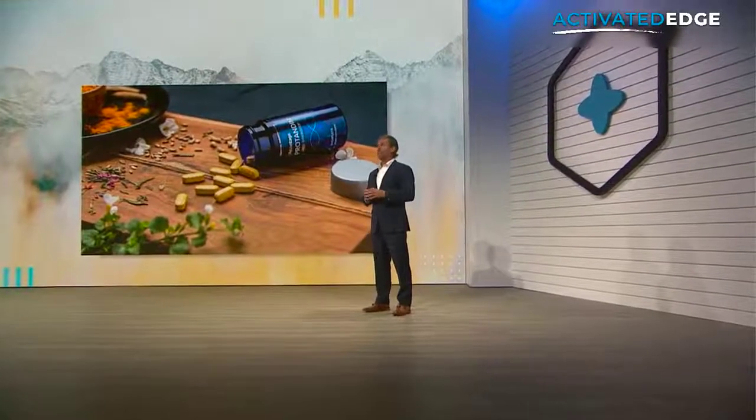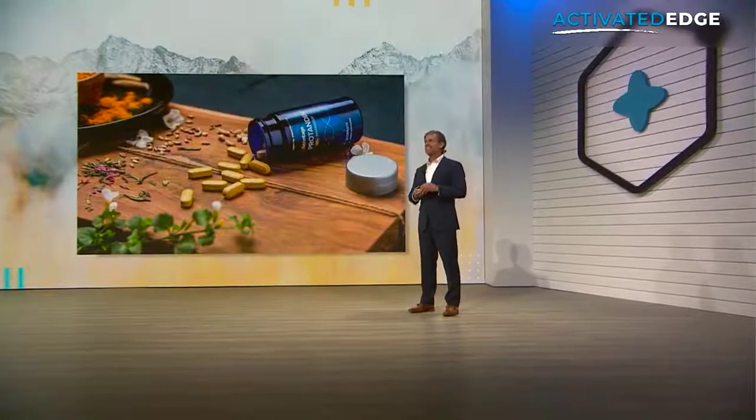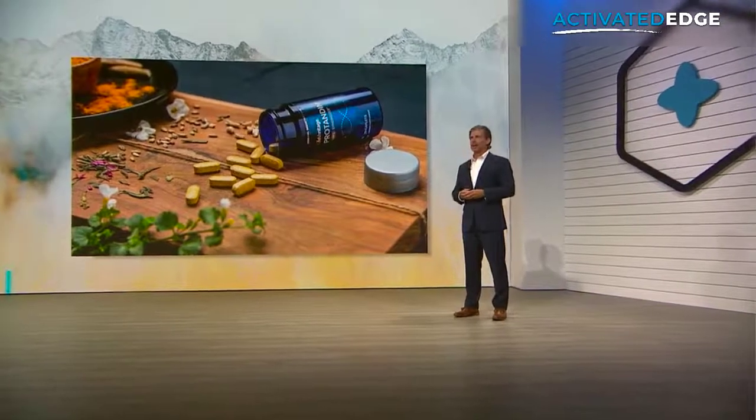I don't know of anything that comes close to ProTandim NRF2 Synergizer. It is still a category and industry leading product. I can't name another nutritional product that can tout 31 research studies on the actual final product and combination of ingredients — not like other companies who leverage research done on individual ingredients, usually done by complete strangers. There have been seven filed patents. And it is still the only product on the market clinically shown to reduce oxidative stress by 40% in just 30 days. Truly, 18 years after it originally launched, there is still nothing on the market that comes close.